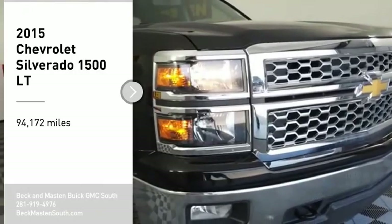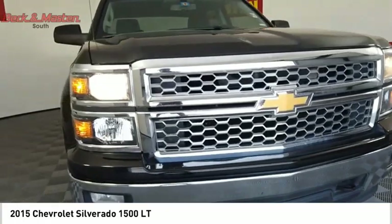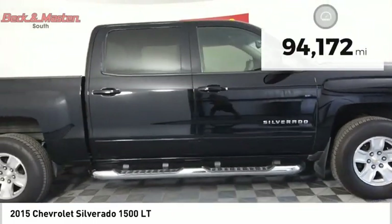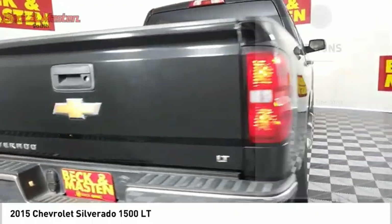Make a great choice today with the 2015 Silverado 1500. The Chevy Silverado 1500 has the lowest cost of ownership of any full-size pickup. This vehicle has less than 95,000 miles. Here are some of this vehicle's great options.